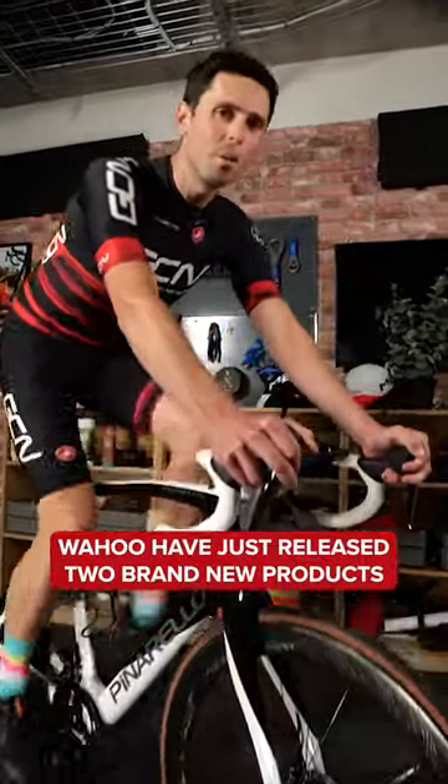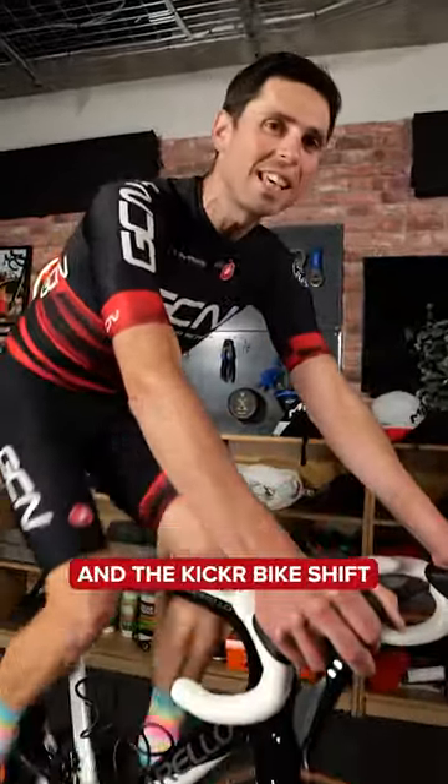Wahoo have just released two brand new products, the Kicker Move and the Kicker Bike Shift.